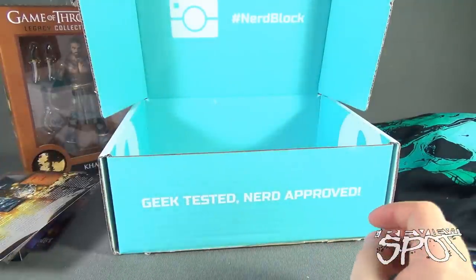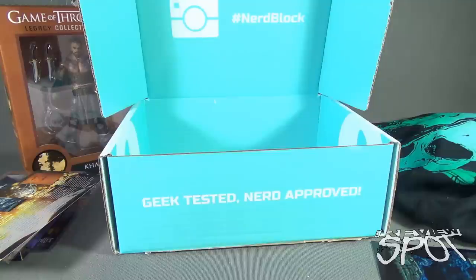If you guys are interested in having all of this delivered every single month, you can click the link down below and subscribe today. We're having a look at the NerdBlock January 2016 subscription box service — thanks for watching, see you next time.